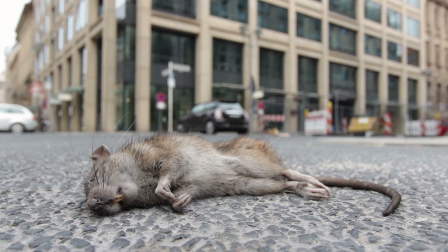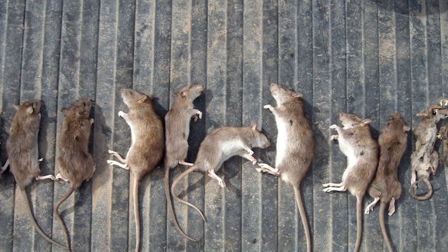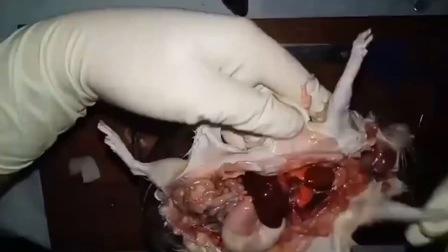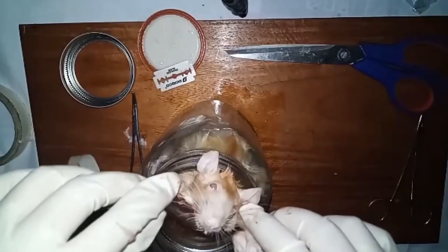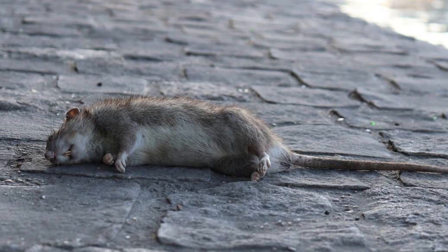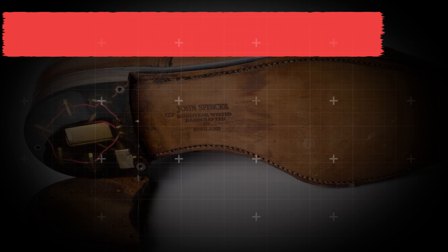Dead Rat. What would you do if you saw a dead rat lying along the road? Of course, you'd cover your nose and walk past briskly because it stinks. But during the Cold War, dead rats were war weapons. As crafty as the CIA were, they didn't easily throw away dead rats — they saved them up. Whenever they had a piece of information or secret to pass to their members, they'd cut up the belly of the dead rat, remove the things inside, clean it, and insert the information. Once done, they'd drop the dead rats at strategic locations where other members of their agency could easily pick them up. Sometimes, they even put transmitters inside the belly of the dead rat so it could capture information passed by their opponents as they walked past along the road.